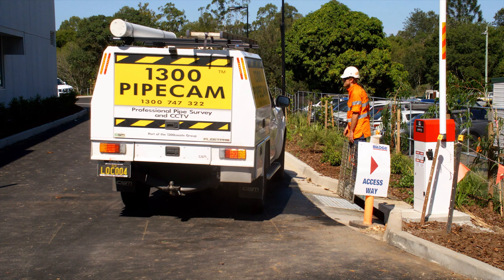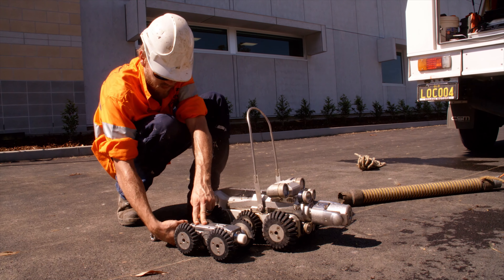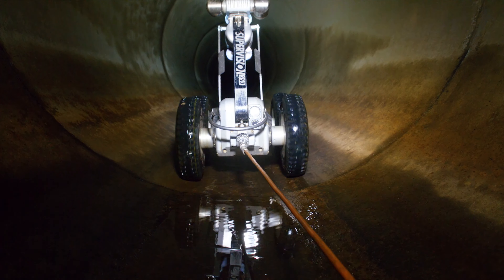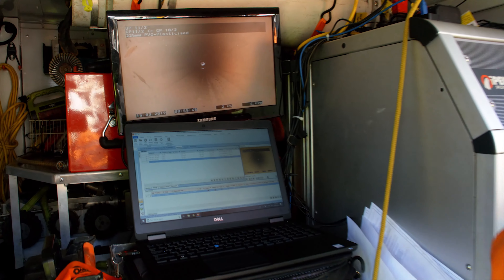From 100mm PVC conduit to a 2.4 metre box culvert, our cameras are capable of completing full-colour digital reports on the WinCam reporting program. The WinCam program is used by most councils and water authorities due to the quality of the report and the amount of information it gathers.